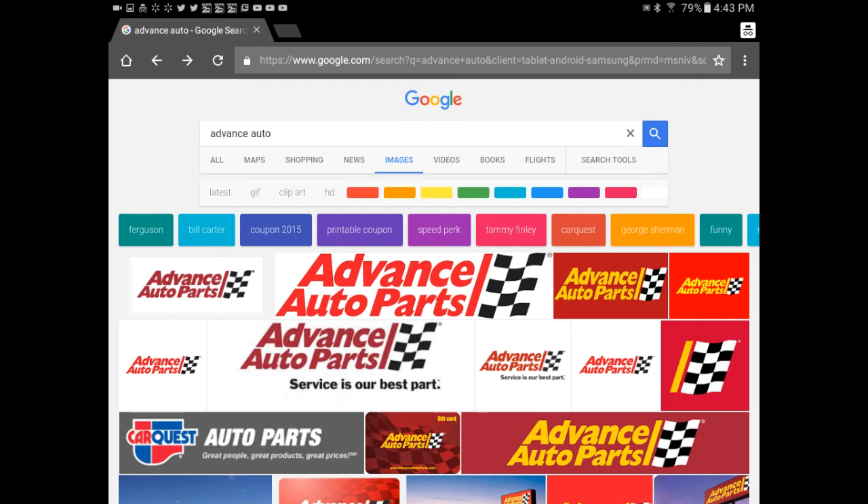But anyway — Advance Auto Parts, or Advanced Auto Parts with a D — which do you remember? Let me know in the comment section below. If you're new, feel free to subscribe to my channel, leave a comment below, and I wish you much love. Bye!